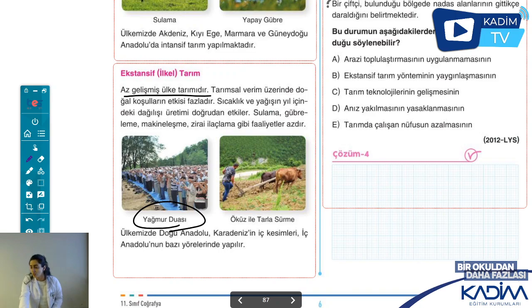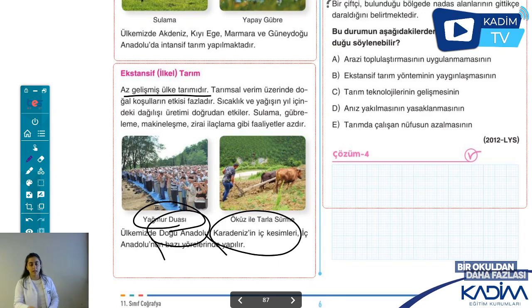Ekstansif tarım insan gücüne dayalıdır. İnsan gücüne dayalı olduğu için traktörün, makinenin kısa zamanda yapacağı bir işi insanlar çok uzun sürelerde yapıyor. Hem iş uzuyor, hem emek söz konusu, hem de alınan verim düşüyor. Üretimde istikrar sağlayamıyorum çünkü doğal koşullara bağımlıyım. Bizim ülkemizde Doğu Anadolu'da ve Karadeniz'in iç kesimlerinde, İç Anadolu'da bazı yörelerde yapılıyor.